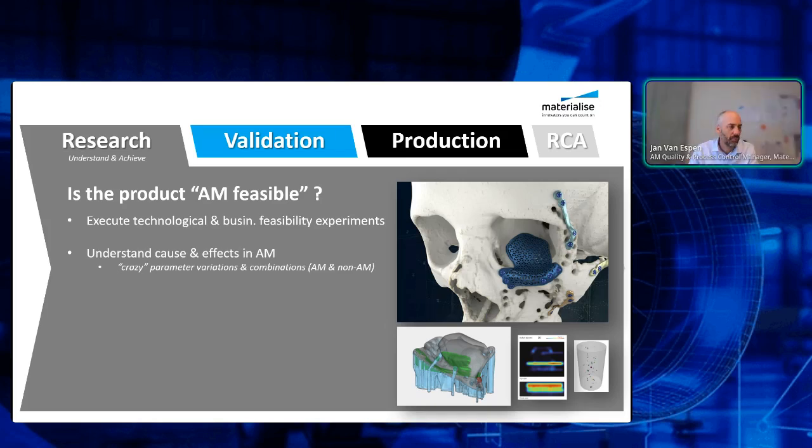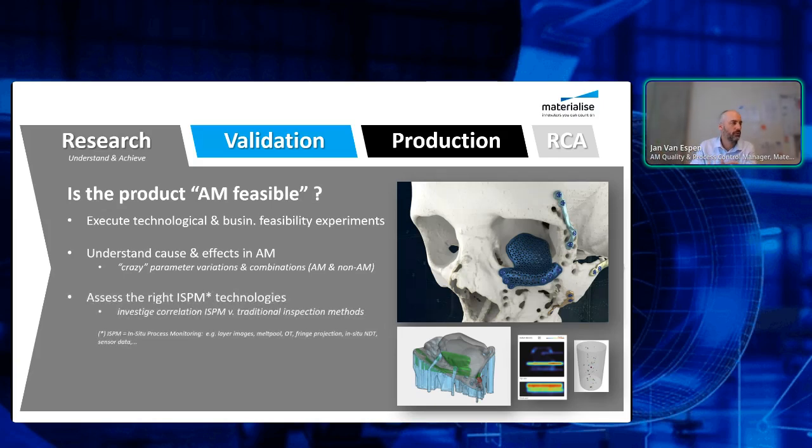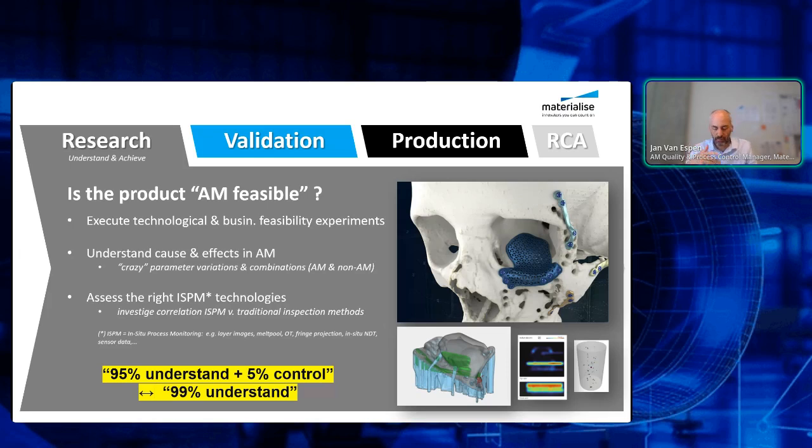To understand cause and effects by playing with parameter variations and combinations, and also to assess the right ISPM technology. ISPM — in situ process monitoring — means all the data you gather during the 3D printing process to control quality. My key insight is that at a certain moment you must make an economic decision: do you want to fully understand the process, or understand it at 95% and control the remaining 5%? Otherwise it's an endless loop — that's what I call the pitfall of research. You should try to move as quickly as possible from research into the validation cycle.